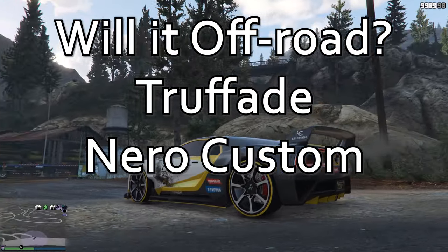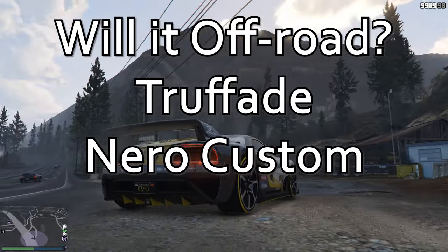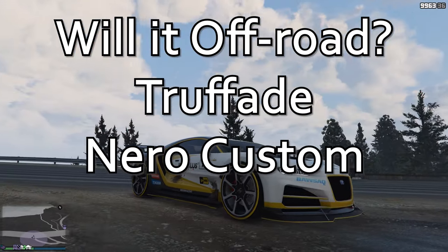Hello all of you vaingloriously wonderful people, this is the Trufade Nero Custom, and I'm about to find out if it'll off-road.